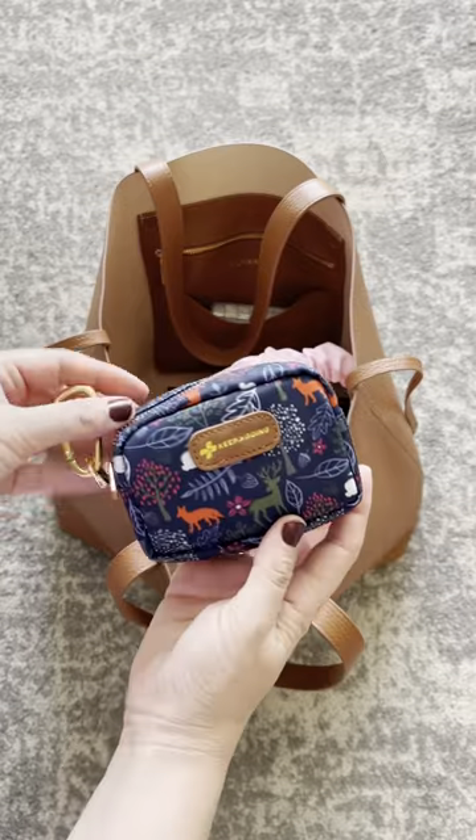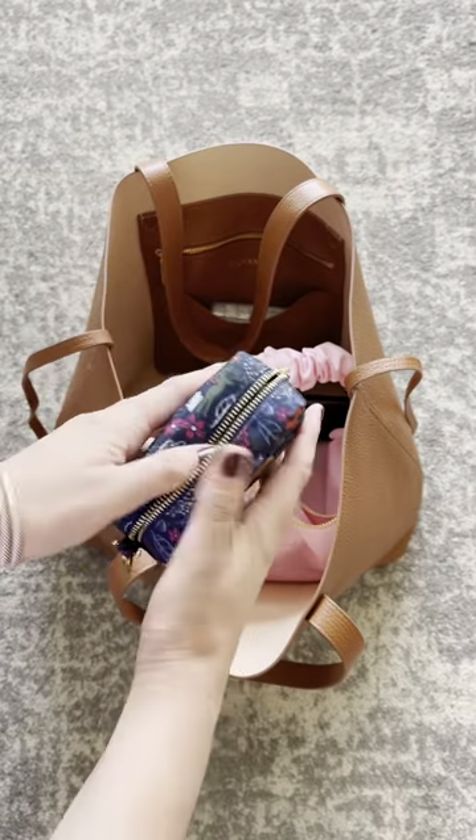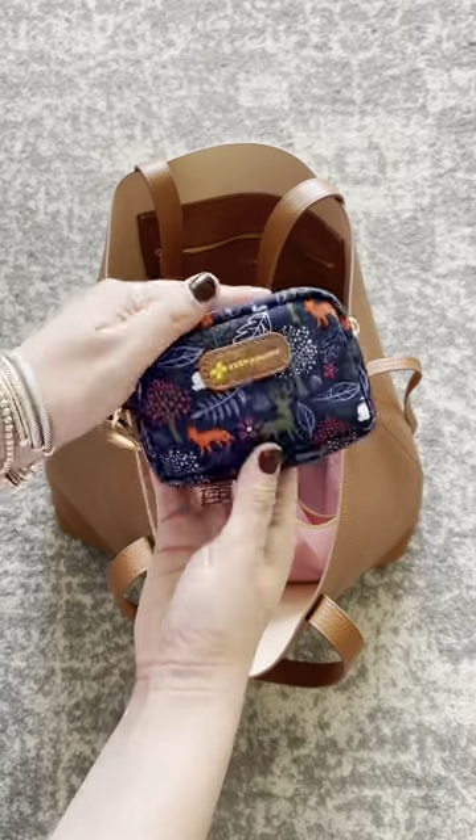This is my mini go kit from Keep Going First Aid. Look at all this kit comes with. And it has a clip so you can secure it to your backpack too. It's awesome.